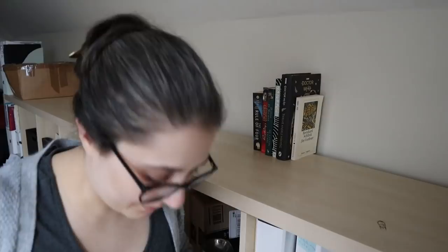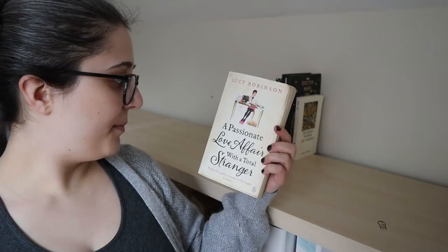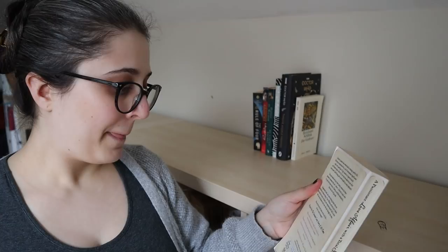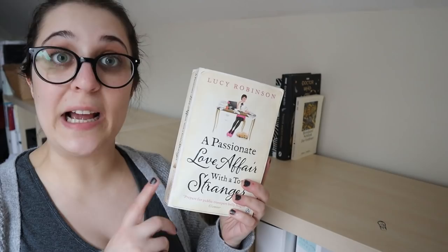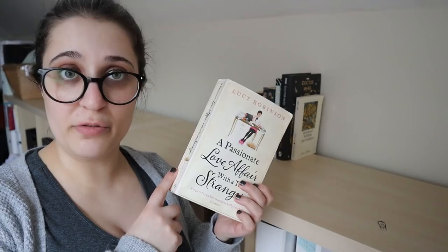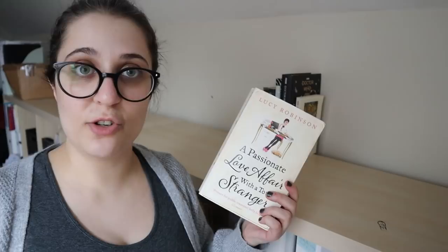This is another one that ex-colleague of mine gave me: A Passionate Love Affair with a Total Stranger by Lucy Robinson. Again, I just don't think I will pick this up — it might be a very good book, but it's just not talking to me, it's just not saying 'read me'. So I will put it aside for now. That and the Marianne Keyes book — before I unhaul them I will look up some synopses and reviews on Goodreads, because maybe the covers and titles are deceiving. I'm not going to get rid of them straight away, but they are not going on my TBR for now.